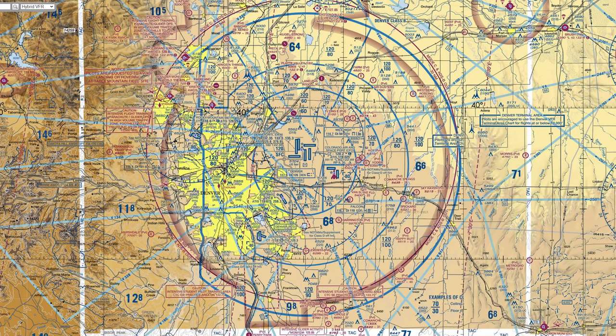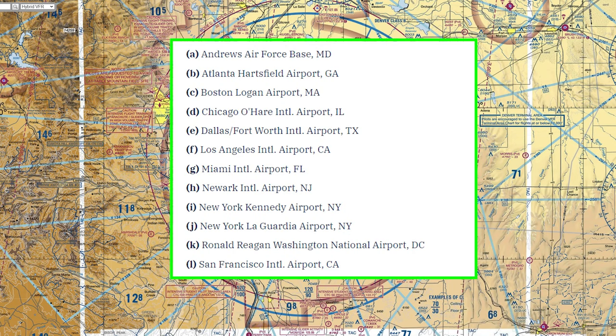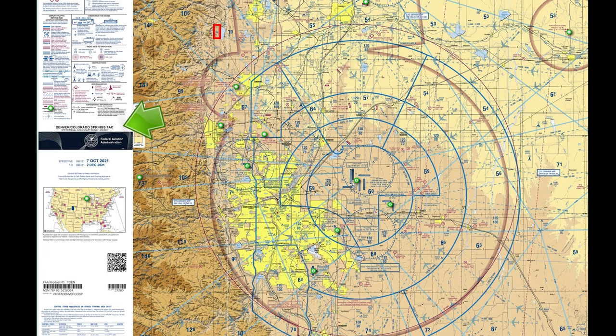You need a private pilot's certificate to operate in Class B. Student pilots may operate in Class B airspace with the appropriate instruction and sign-offs, but some Class B airports restrict student pilot operations. For more information about a particular Class B airspace, be sure to reference the Terminal Area chart.